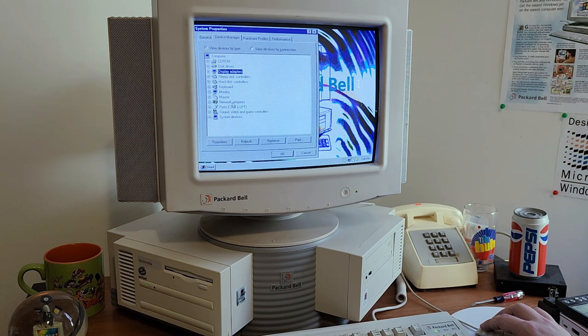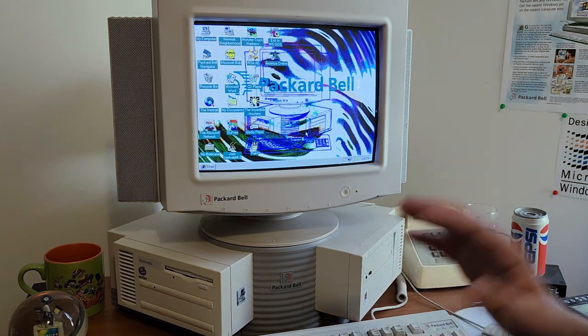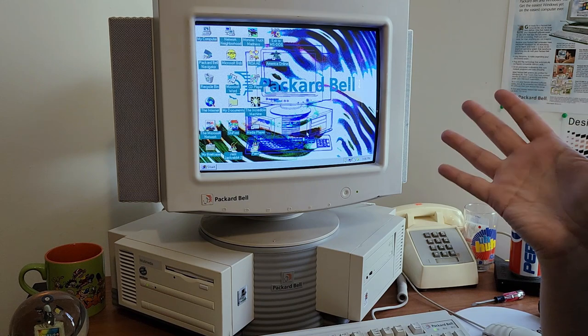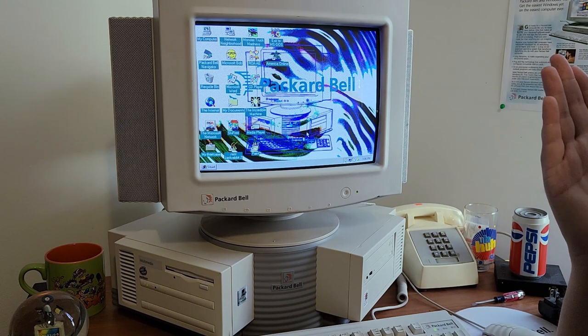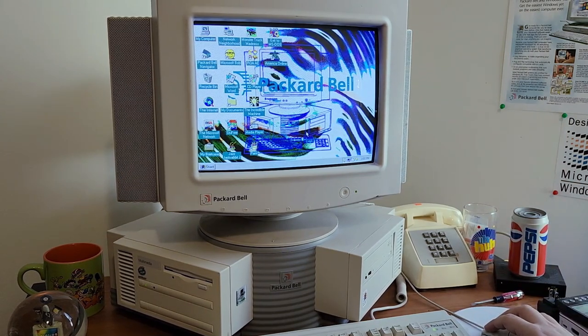This is pretty much standard fare for Packard Bells — they either had this or S3 Trio 64 or Virge. Got a Netgear PCI card in here, and of course the Packard Bell sound card with built-in modem. In LGR's video he had some issues with the sound card on this computer with certain DOS games like Jill the Jungle, and that is admittedly my fault. I had to put a sound card in when I gave it to him, but I didn't know it was failing at the time. The sound card was on its last legs, but I have another Packard Bell sound card in here now and it works just fine.